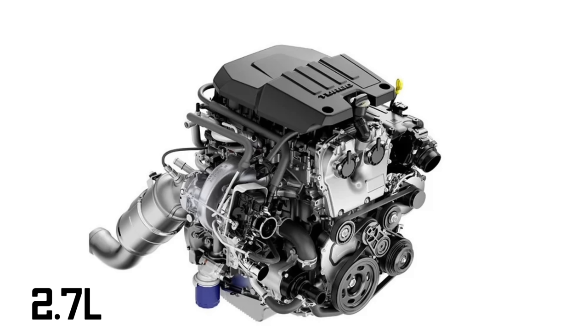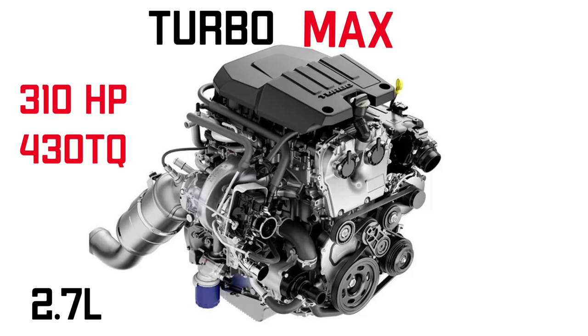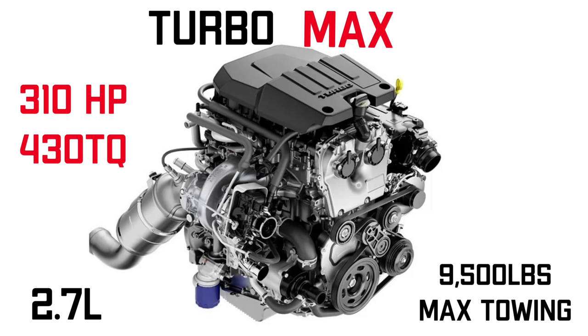First of all, they are changing the name of the 2.7-liter four-cylinder turbo to the Turbo Max. This is an engine they've been using for a little while — they bumped it up, and now they're using it in the Colorados, the Canyons, and the Silverados. The engine has 310 horsepower and 430 pound-feet of torque. This 2.7-liter four-cylinder turbo has a max towing of 9,500 pounds in two-wheel drive, slightly less in four-wheel drive. We'll probably see that Turbo Max name on the Canyons soon as well.